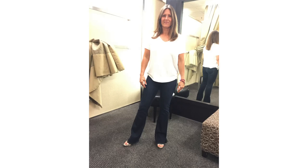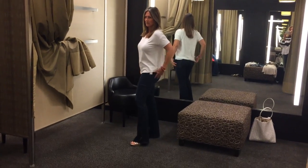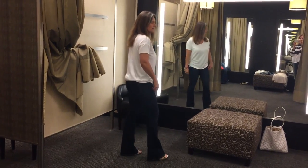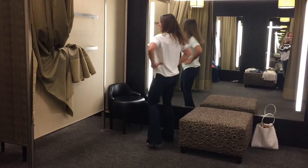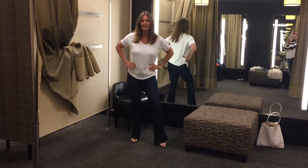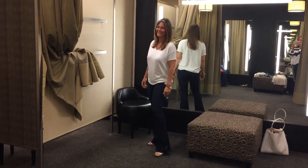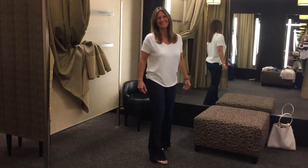The next thing we tried on was this Rag & Bone t-shirt — it is just the softest fabric. Both Jennifer and I touched it and we were like, you have to have this. It's a little on the pricey side for something this casual, but Jennifer doesn't go to fancy things and she doesn't spend a lot of money on clothes, so if she wants to buy a higher-end quality everyday shirt, that's what she's going to spend her money on.